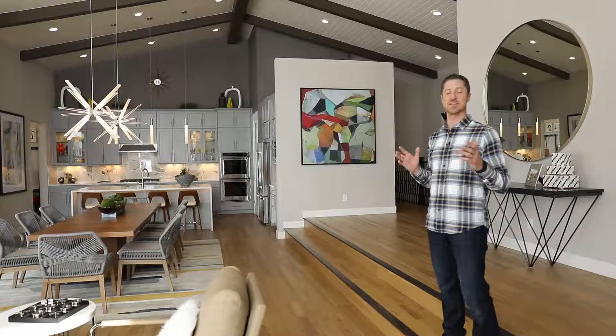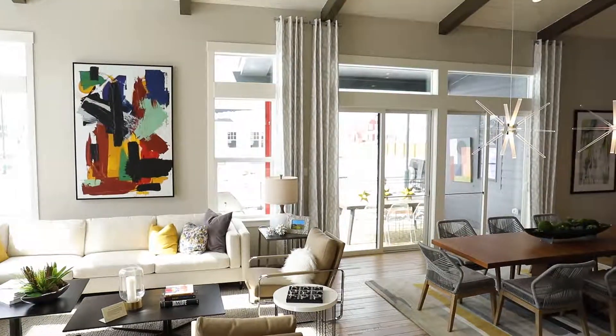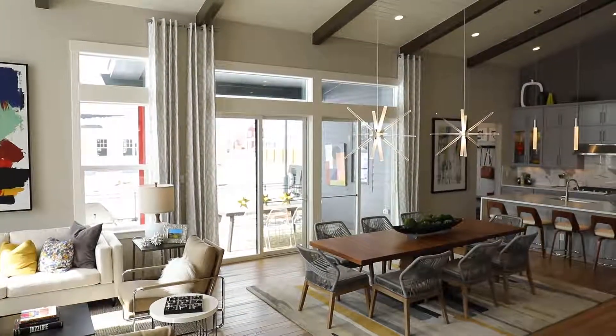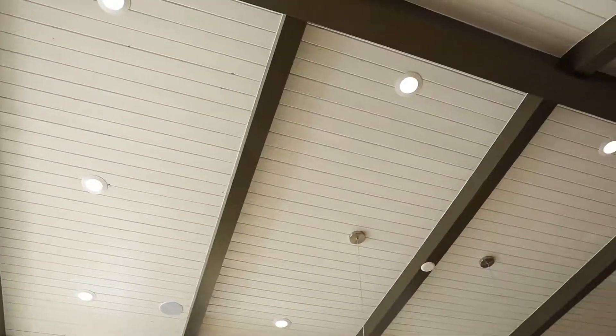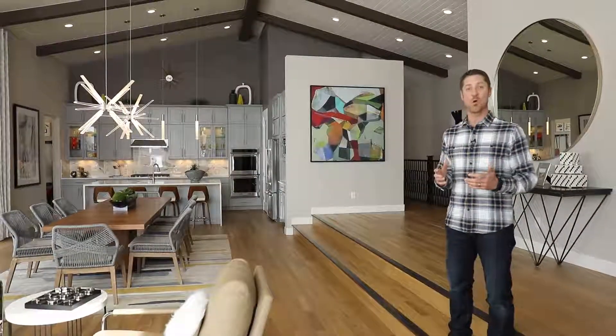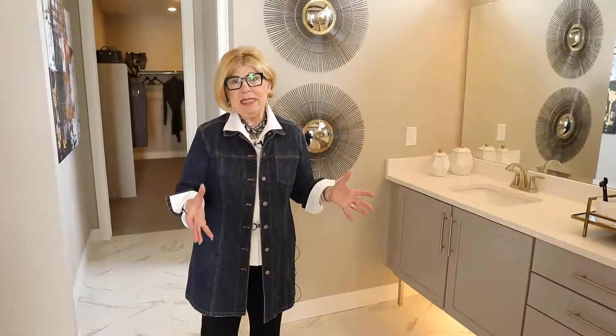Another design trend we're seeing here in this model home, as well as a lot of other new construction homes in the Denver area, is the open concept floor plan — except in this home it's taken to another level, with soaring vaulted ceilings and a dramatic wood beam and wood panel ceiling. It's something reminiscent of the older mid-century moderns we see in the Crisana Park and Arapaho Acres neighborhoods in Denver. Very stunning.